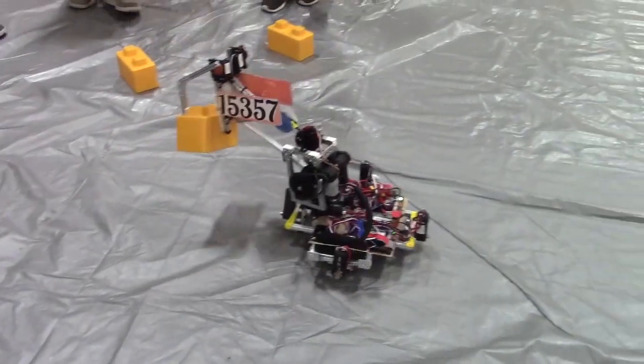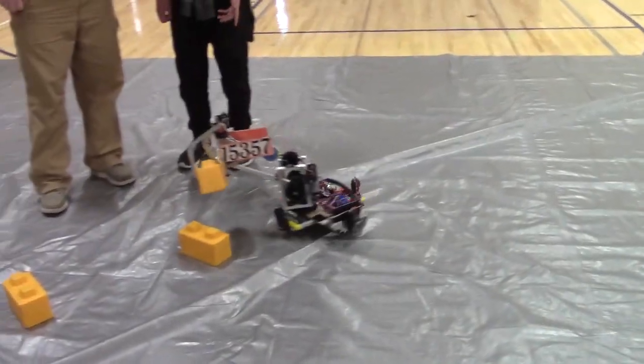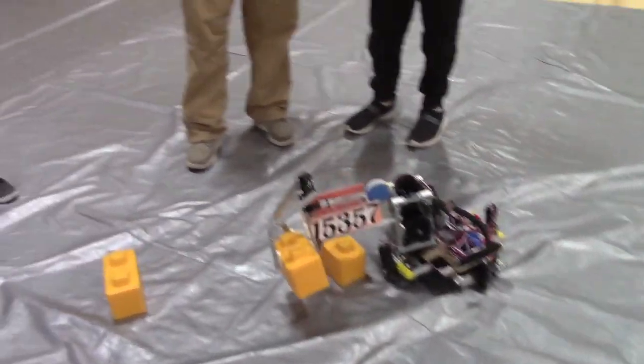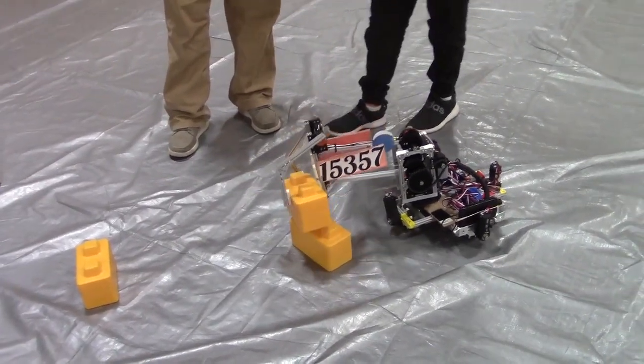Yeah, and it's moving around really well. Dawson, what do you want to tell me about this cool bot here? Our X-Drive is shaped like an X and it can go every direction — 360 degrees: forward, backwards, side to side, any direction you want.